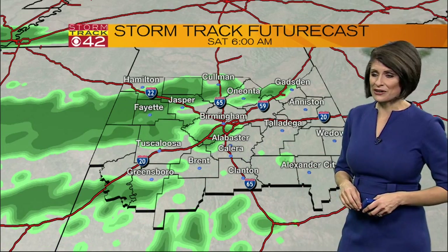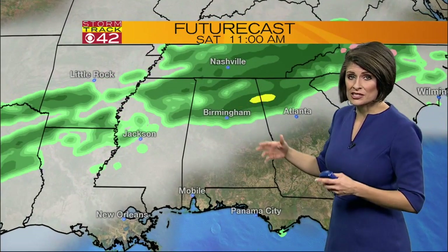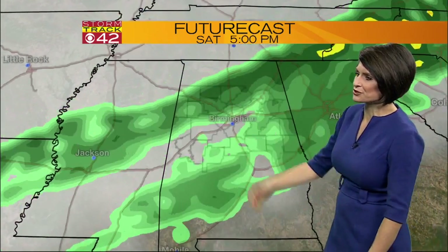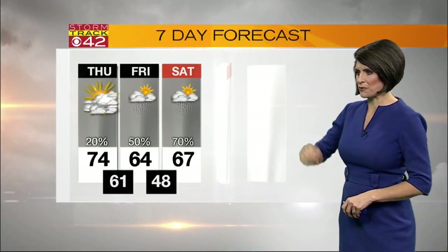Look what happens early Saturday morning — that rain begins to return, and I want to show you very quickly what we could expect to start the weekend. Heavier showers in North Alabama Saturday morning, even through the early afternoon, before that starts sagging south Saturday night, and then those showers begin to taper as we round out the weekend.